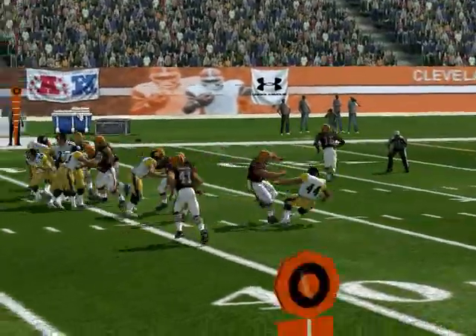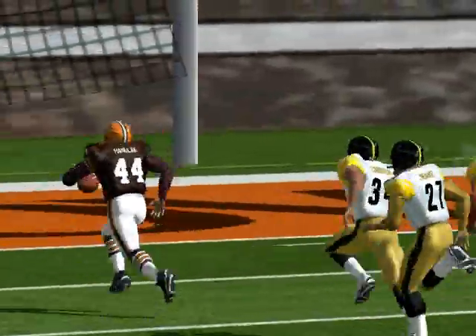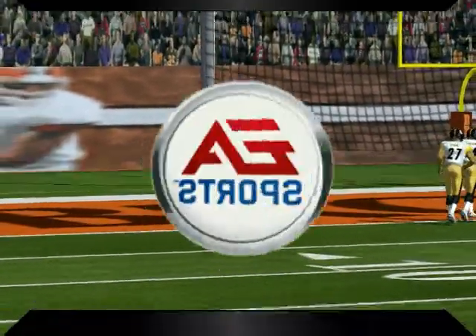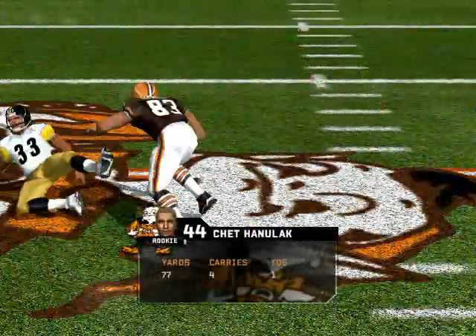With a counterplay, they break through — the 40, the 30, the 20, the 10 — across the goal line for the score! He gets a great block right here and springs him for the touchdown. He takes a defender right out of his shoes that time.